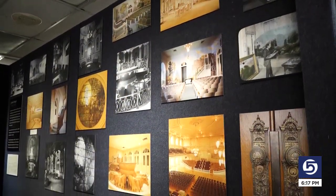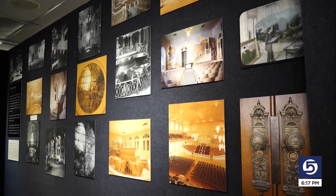Carol Makita, KSL 5 News, Salt Lake City. Remembering the Salt Lake Temple exhibit will be at Anthony's Fine Art in downtown Salt Lake through May 31st. It's open daily, except Sundays, from 10 in the morning until 5:30 p.m., and it is free to the public.